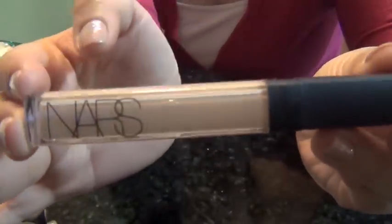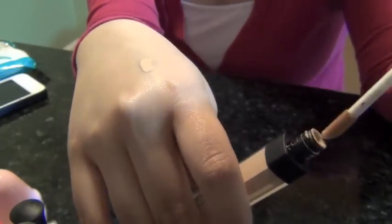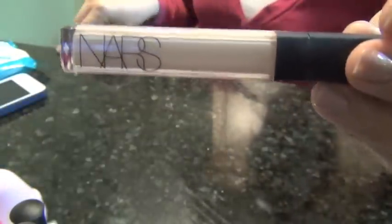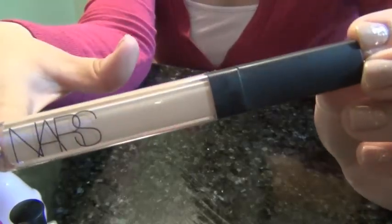The first thing that I have been loving is the NARS Radiant Creamy Concealer. This has been my favorite concealer and it's literally the only one I've been using. I have a full review of this on my blog and my new review channel, so if you would like to see a full review on this, you can click down below on my blog or I'll link you to my review channel. You will see why this is my absolute favorite thing ever.